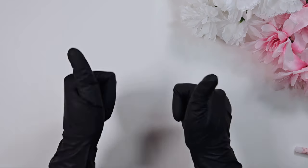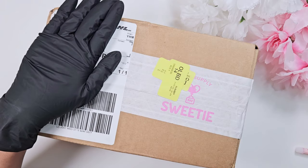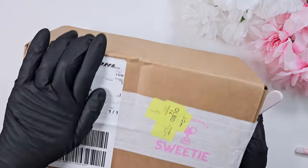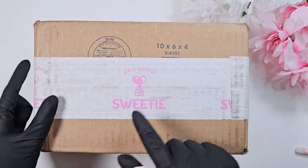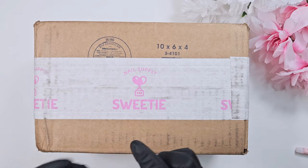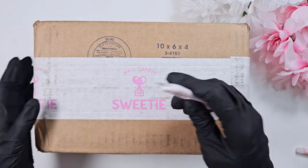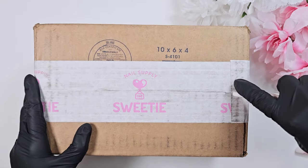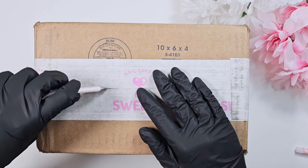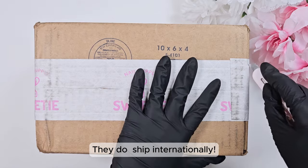Hi everyone, this is Kai and welcome back to my channel. I am super excited today because it is finally time for the Sweetie Nail Supply PR haul. If you haven't been watching my previous videos, Sweetie Nail Supply reached out to me and offered to send me some products to try out and do a little video on. They are based in Canada but supply Korean and Japanese gel brands to North Americans and other places in the world.